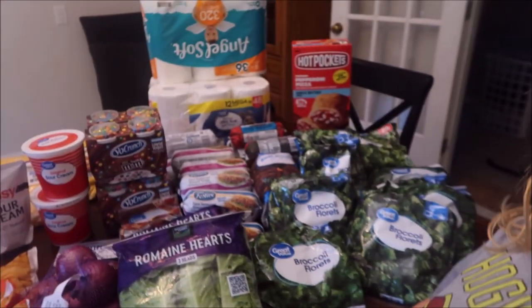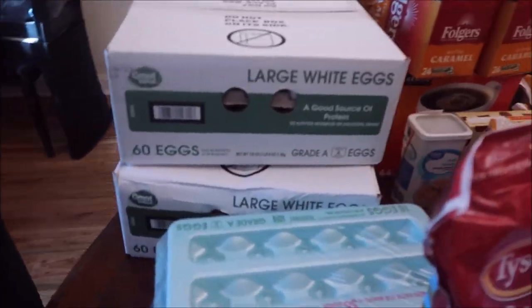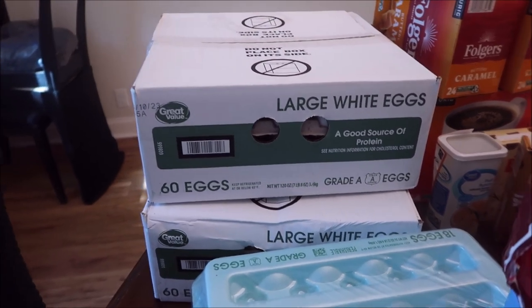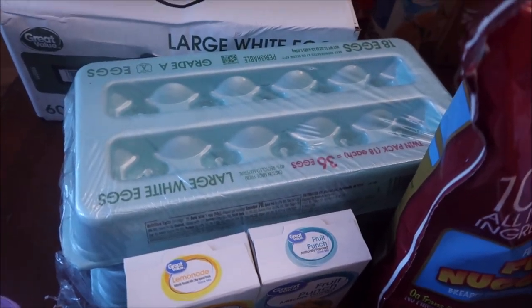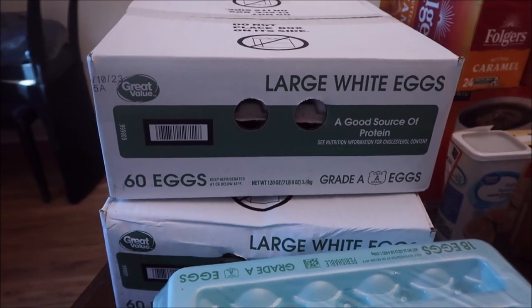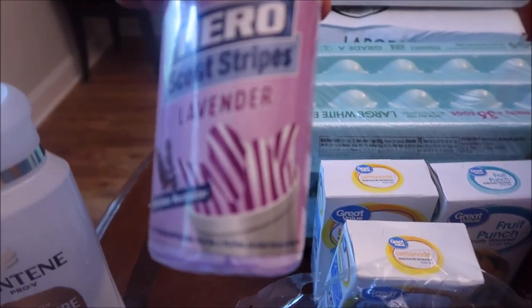Starting back here — I ended up going inside to get these 60-count eggs because online they said they were out of stock. I also got this 36-count eggs. I'm happy to see these eggs are under $10 now.